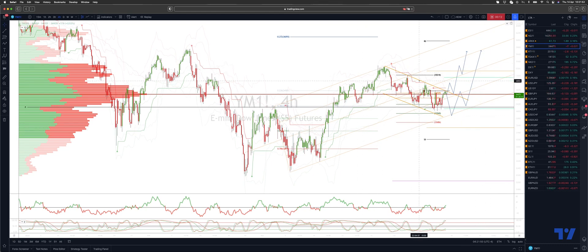The Dow is sitting at this potential internal trendline resistance. If we get a breakthrough there we want to engage on the long side — through the 34,600 level — looking for an upside extension to target range resistance up to 35,600.